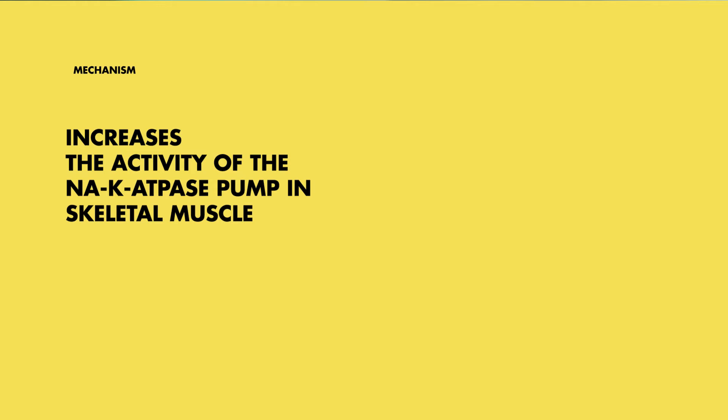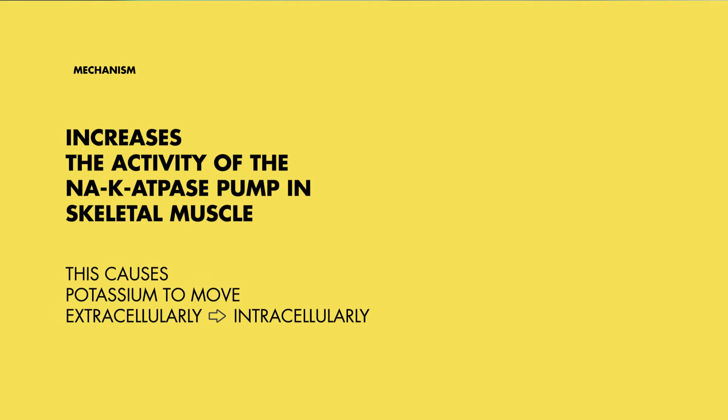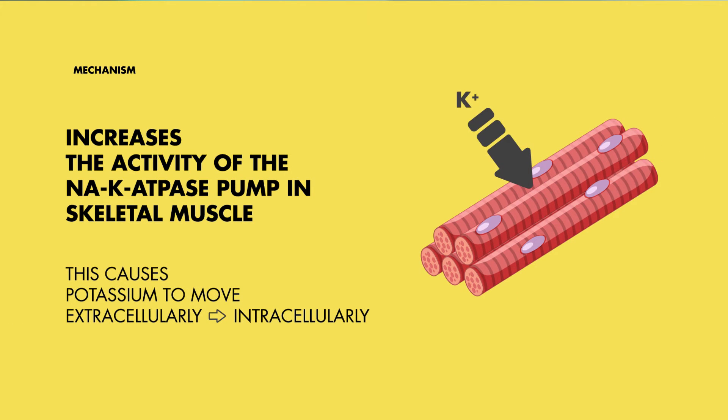To simplify, these agonists enhance the performance of the sodium-potassium ATPase pump in our skeletal muscles. Essentially, this allows more potassium ions to move from the outside to the inside of the cell, effectively decreasing the extracellular serum potassium levels.